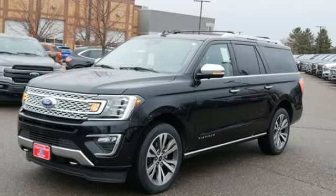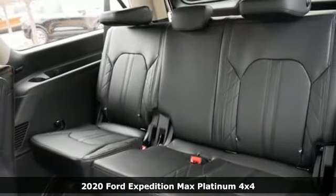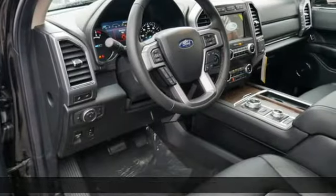Here's a new 2020 Ford Expedition Max. Every generation has its Ford. This one's yours. It's equipped for all your driving needs and wants.